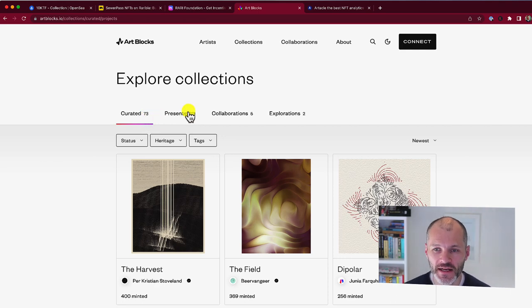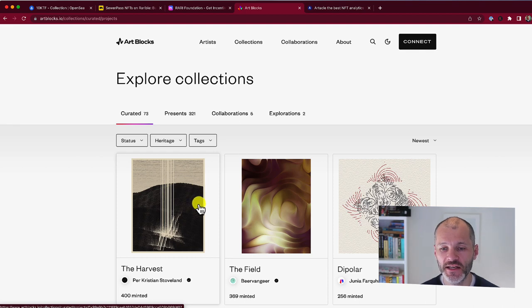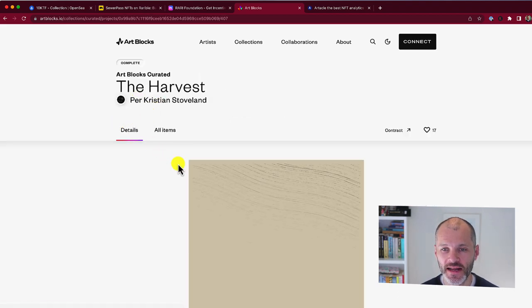Artblocks has several different types of collections. Currently the collections are: curated, presents, collaborations, and explorations. Curated, with some notable exceptions, tend to have the most value because they're selected by the Artblocks curation board. You will find blue chip NFTs in the other collection types as well. If you find an NFT you're particularly interested in, you'll usually have to pick it up on the secondary market because bots will usually mint it out, particularly if it's a curated NFT.